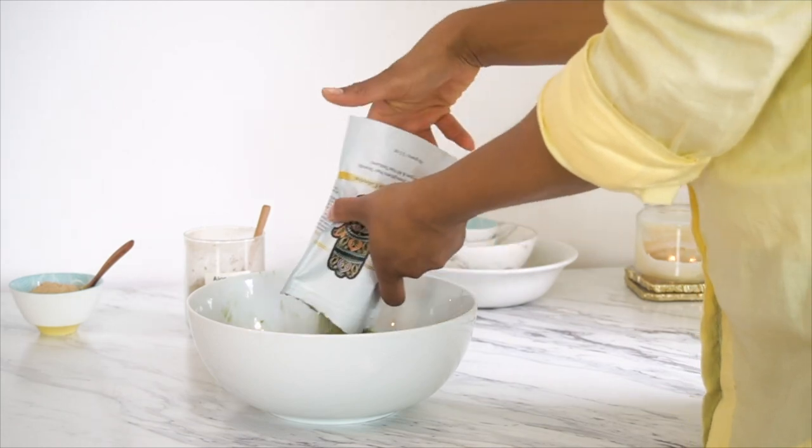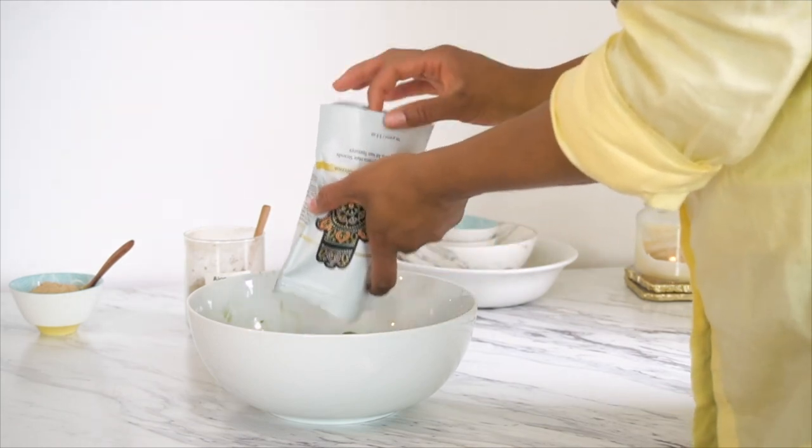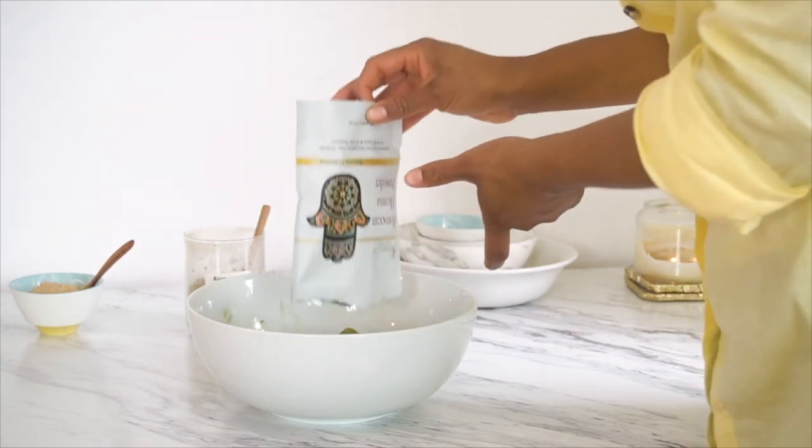Be aware that Indigo and Henna do stain - that is the whole point, they are dyes. So when you start using them and liquid has already been added, you want to definitely make sure you are wearing gloves, or that manicure or your nail bed will change color.